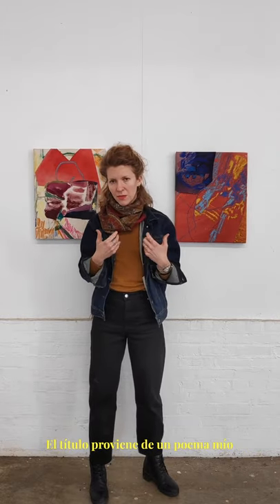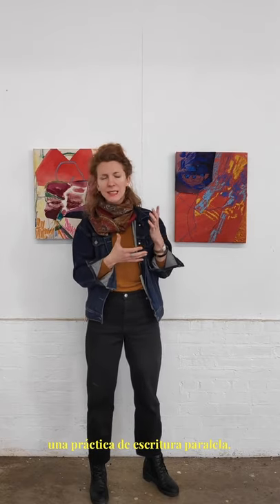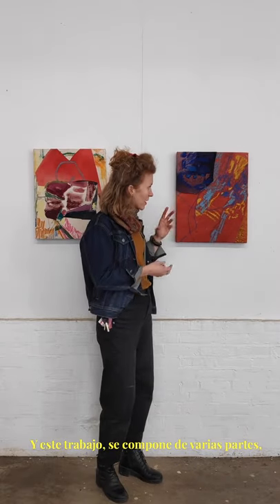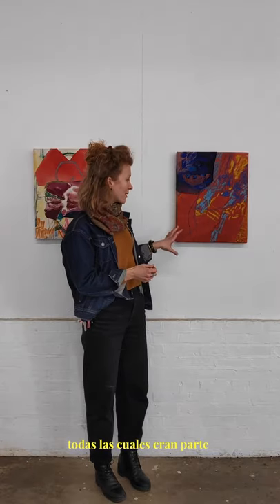The title comes from a recent poem of mine — I do have a parallel writing practice. In both practices, I'm very interested in fragments and parts and holes and remnants, and how these elements or parts of our lives can sort of intersect and recur. In this work, it's composed of several parts.